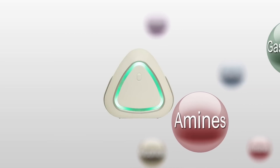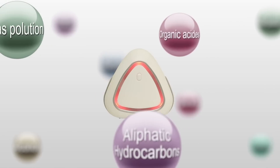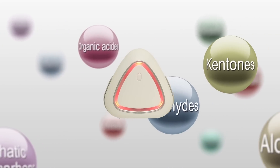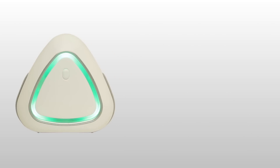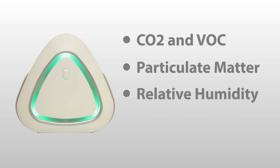Now, you can know your indoor air quality and improve it. AirMentor, your new friend to help you detect the air quality in your house. It constantly monitors air quality, showing the level of gas pollution, particle matter concentration, relative humidity, and temperature around you.